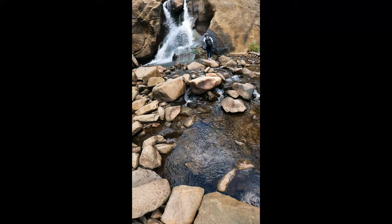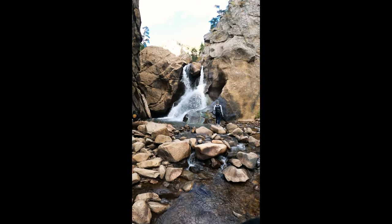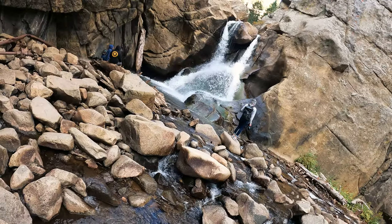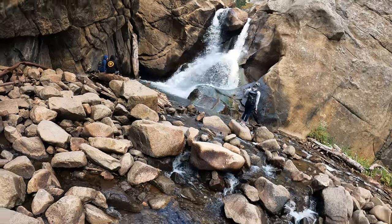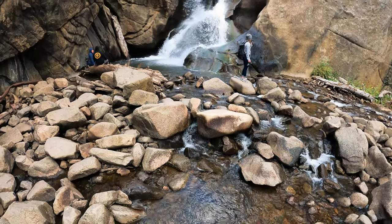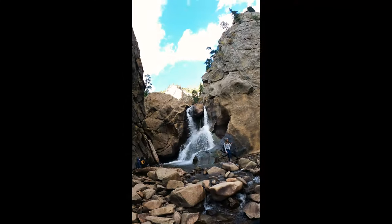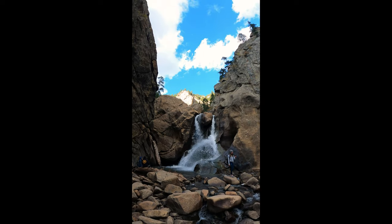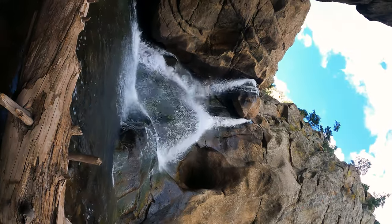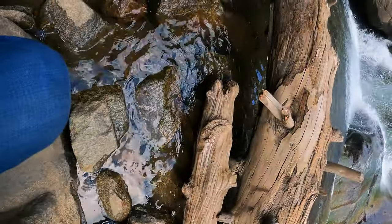I noticed my friend admiring the falls, so I wanted to get a shot of her watching them. ISO 1000, shutter speed 1/1800th of a second, aperture still at 4. I left it at 4 because I still wanted a shallow depth of field but also keep what I want in focus. Now she is really the focal point. I bumped my ISO down to 640 since it was a little bright, but I may be able to correct it in post.